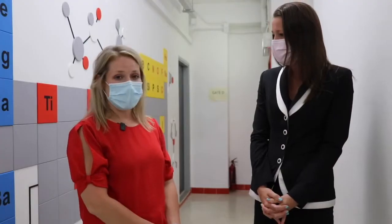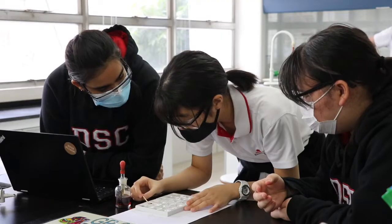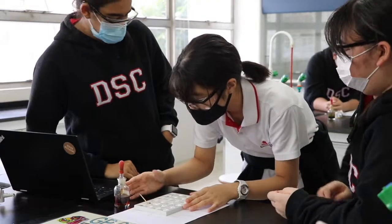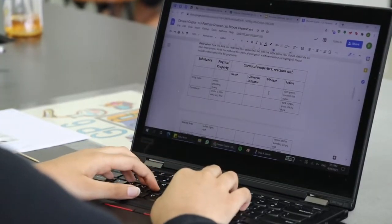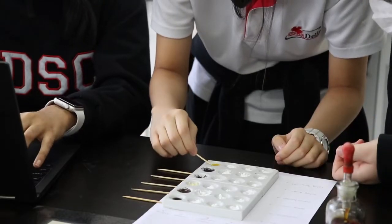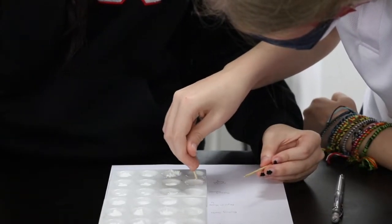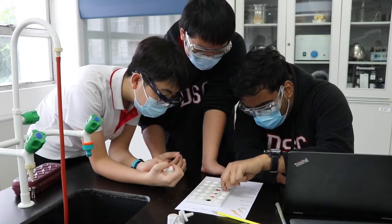We had the pleasure of coming to your class today. Can you explain what lesson you were working with your students in the chemistry lab today? So right now we're working with the grade 9s and they are in their chemistry unit. Currently they are working on observing and recording their observations about physical and chemical properties of various substances. Today they are actually working on a forensic chemistry lab where they have to observe the physical and chemical traits of various known substances in order to identify a mystery substance that they are testing.